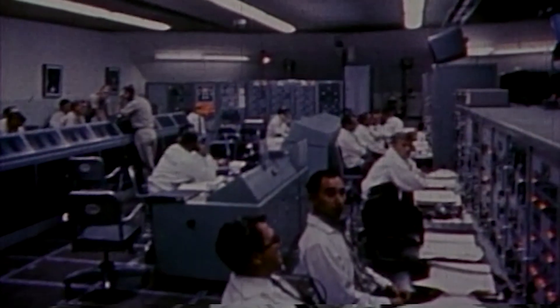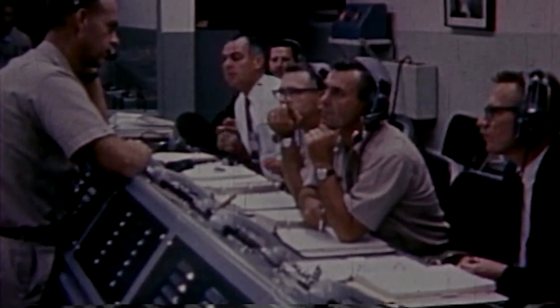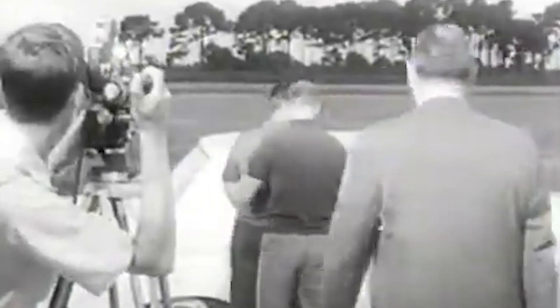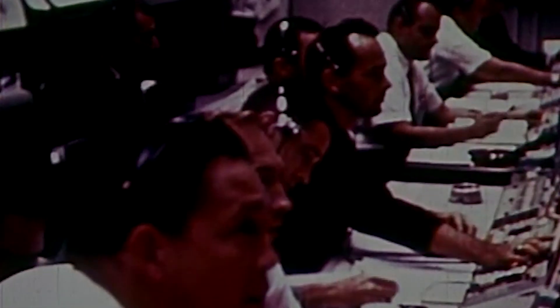This is Gemini Launch Control. T-minus nine minutes and counting. T-minus nine, all still going well with our countdown at this point. The command pilot for the mission, astronaut Pete Conrad, just asked for the right time and was given it. He wanted to make sure all clocks in the spacecraft were synchronized properly, and the spacecraft test conductor counted down to give him synchronization time to get the clocks squared away. This has been accomplished and we are proceeding.